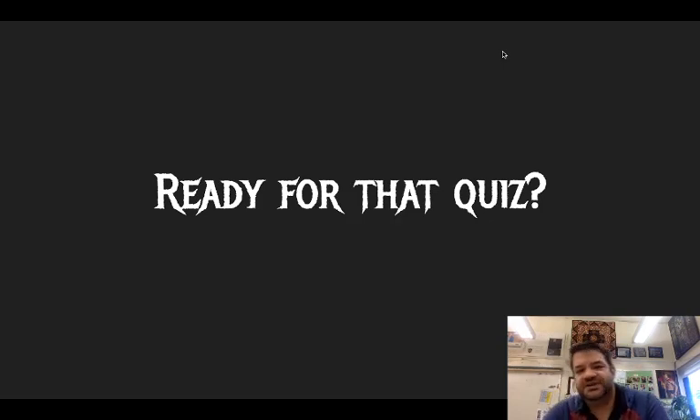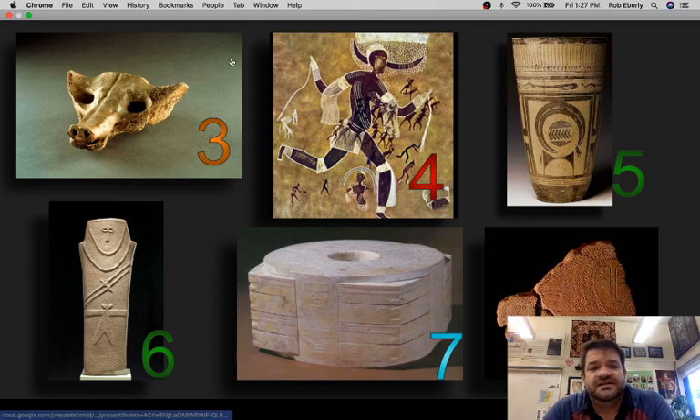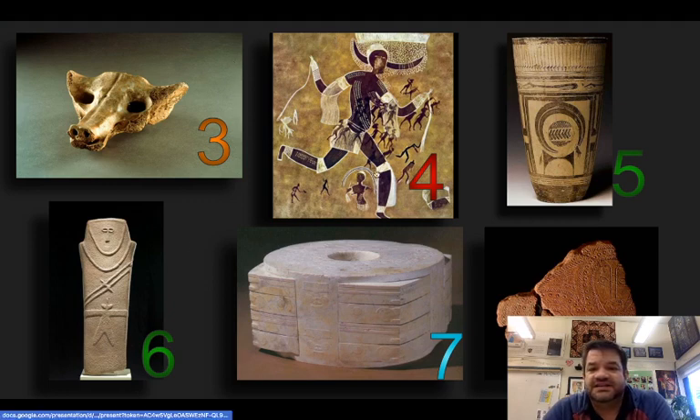Alrighty Cherubs, so today we're going to take that quiz. You want to go onto Canvas and load up the quiz for today and take the quiz on these six pieces. Remember if you made your flashcards, go ahead and use them for this quiz.